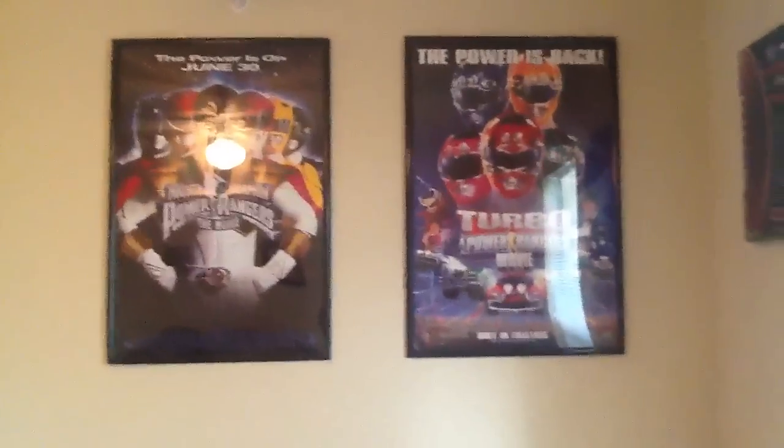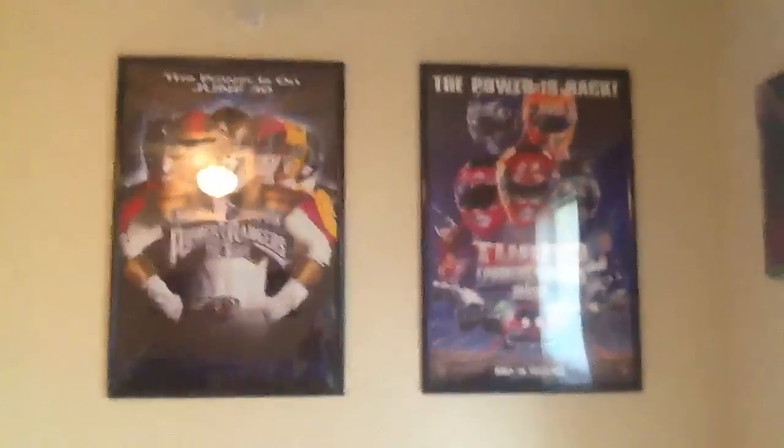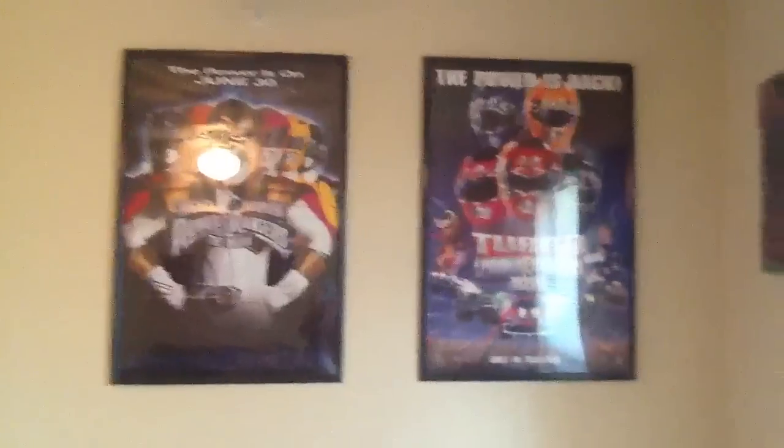They're actual movie size. This one is an original one — if you notice the Saban logo right there, it's the old school one, so this is an original, not a repo. I'm pretty sure this one's a reproduction, which is okay, because you can see the new Saban logo right there. So I got both movies framed to show my appreciation and love for Power Rangers — great movies.